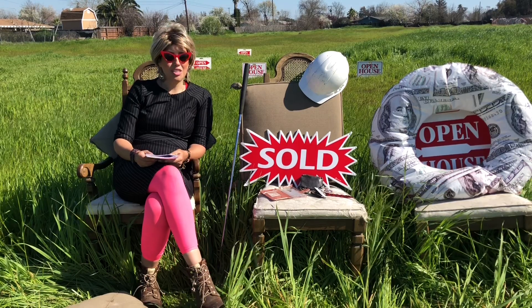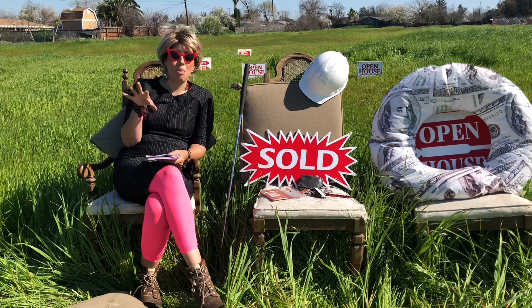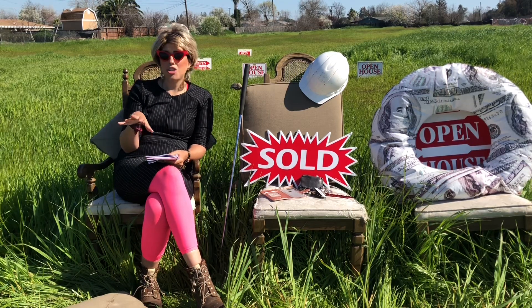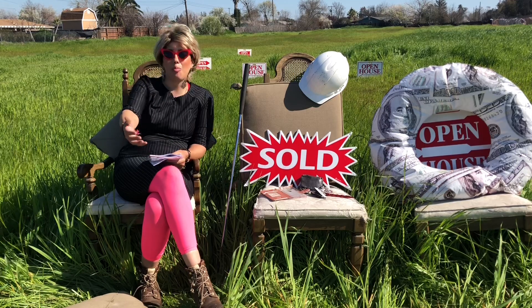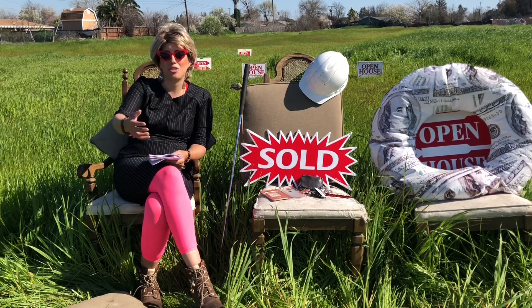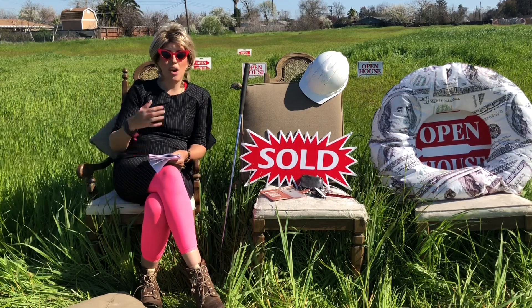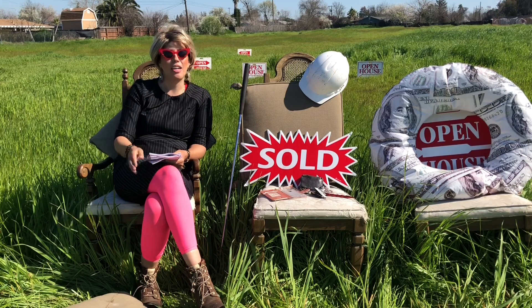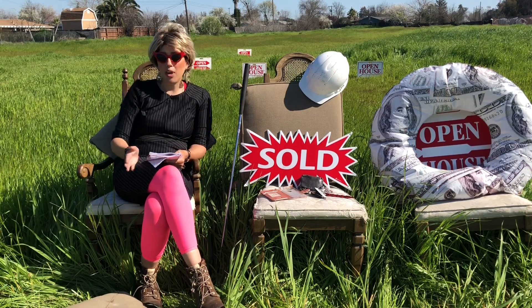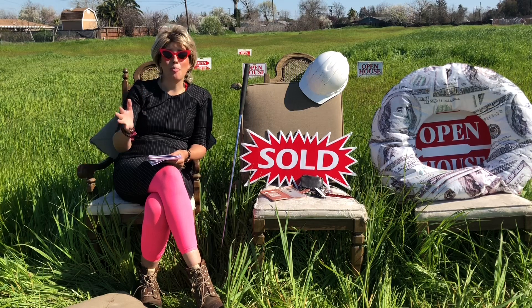If some of you are watching this and think you'll never have the money to buy your own property, I want you to do money mantras. Write down: 'Money comes easily to me, I can afford my property and my dreams, I can afford my house.' Write it on a piece of paper, put it next to your bedside, read it morning and night — brainwash yourself to buy property.